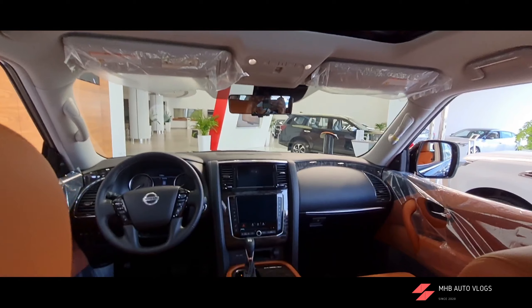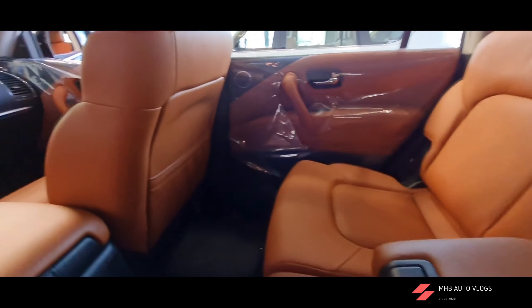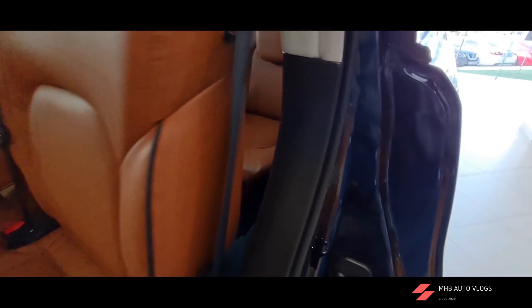A panoramic sunroof is available, the dashboard looks stunning from here, and there are dedicated AC controls for the second row passengers as well.